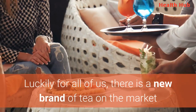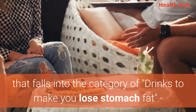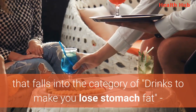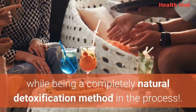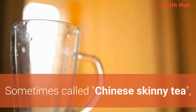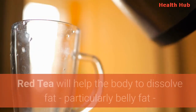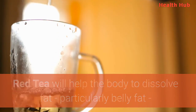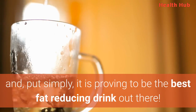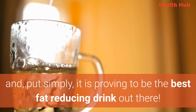Luckily for all of us, there is a new brand of tea on the market that falls into the category of drinks to make you lose stomach fat, while being a completely natural detoxification method in the process. Sometimes called Chinese skinny tea, red tea will help the body to dissolve fat, particularly belly fat, and put simply, it is proving to be the best fat-reducing drink out there.